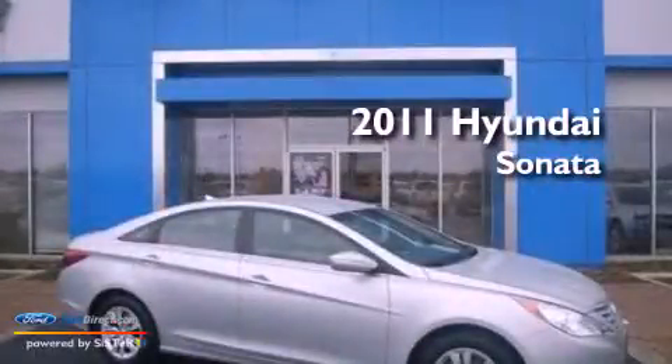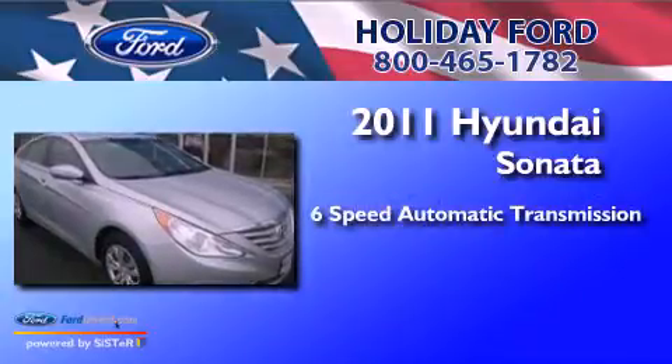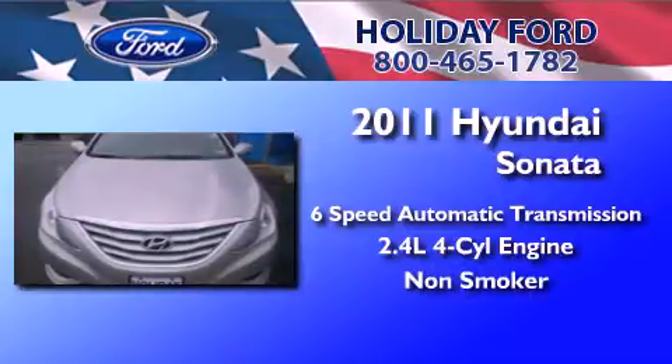This is a 2011 Hyundai Sonata. This four-door sedan has a six-speed automatic transmission, an inline four-cylinder engine, and a clean non-smoker interior.